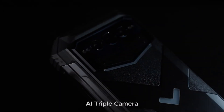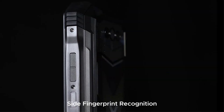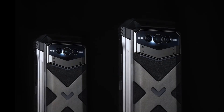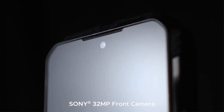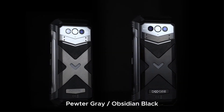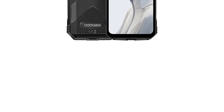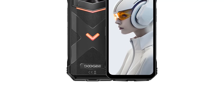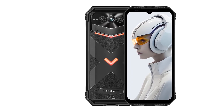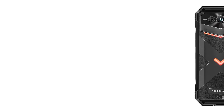Designed to be rugged, the V Max Plus has IP68, IP69K, and MIL-STD-A10H certifications, making it resistant to water, dust, and physical impacts. Additional features include dual 5G SIM card support, advanced connectivity options like Wi-Fi 6 and Bluetooth 5.2, and innovative biometric unlocking via fingerprint recognition. Overall, the Doogie V Max Plus combines high-end specifications with durable design, making it suitable for users seeking power and reliability in a smartphone.